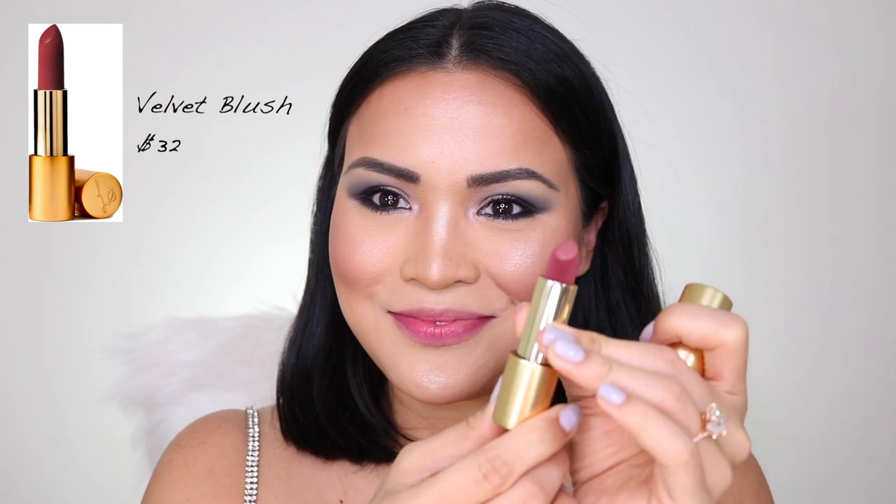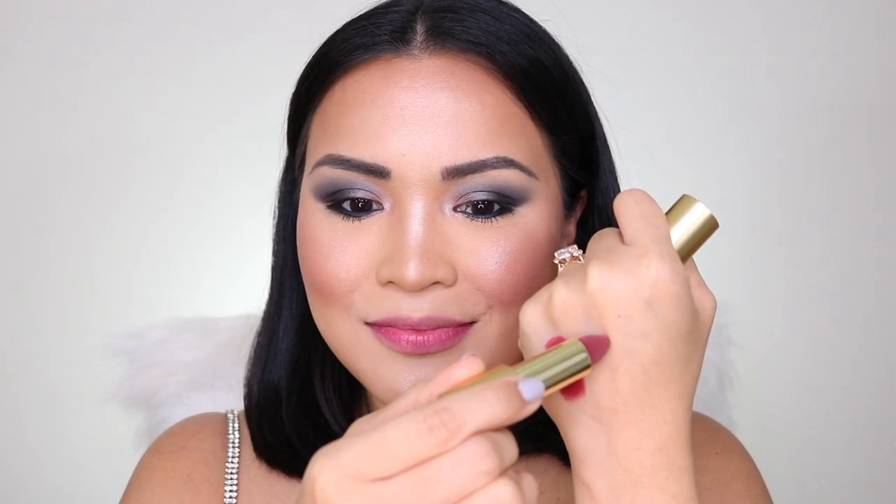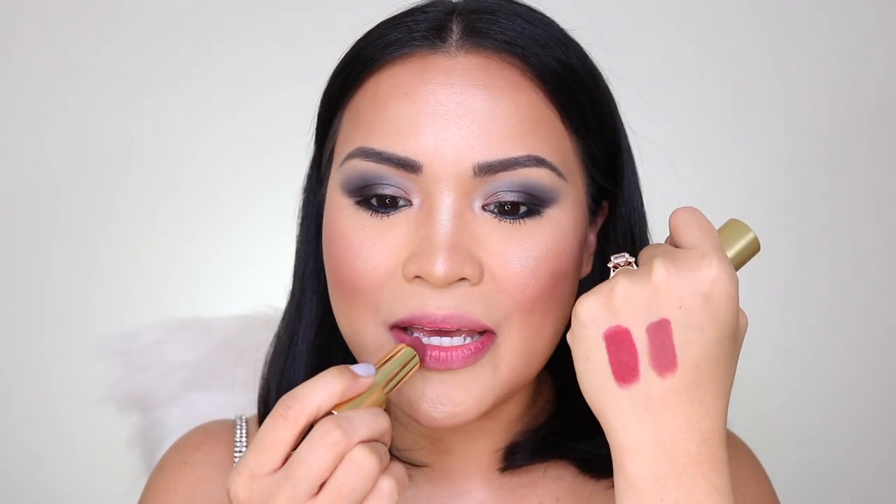I tried to scrub off what's left from Velvet Myth but it stained my lip, so I'm just gonna keep going. Next is Velvet Blush. This shade is on the mauve-y side — pinkish mauve-y.